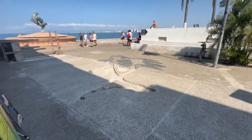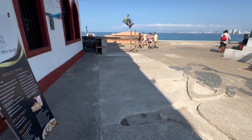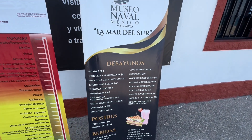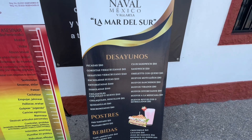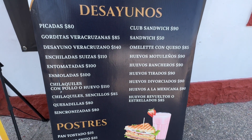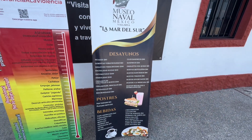The museum has a small cafeteria and it's actually quite reasonably priced. They serve mostly breakfast and lunch items, such as sandwiches, a variety of traditional Mexican dishes, and drinks such as coffee and soft drinks. The prices are extremely reasonable.